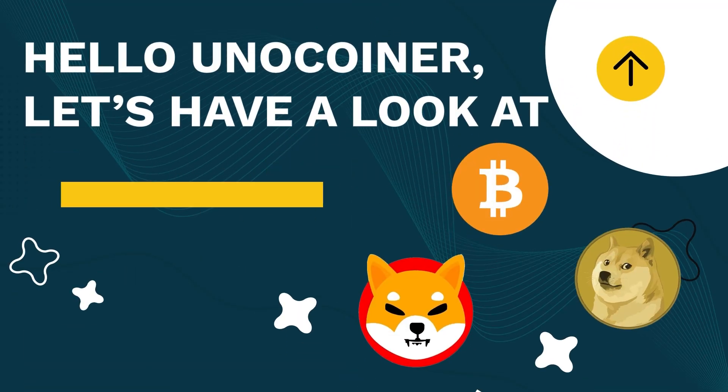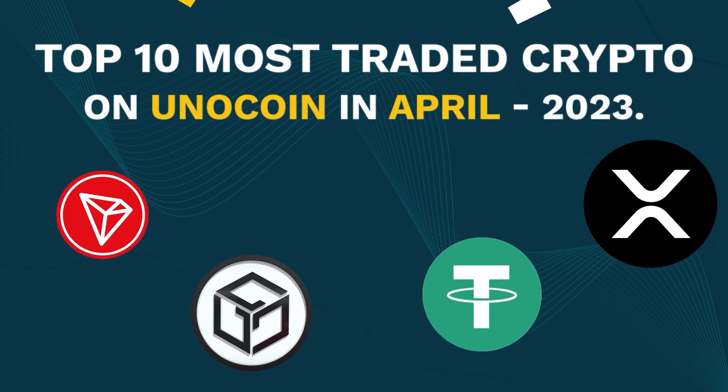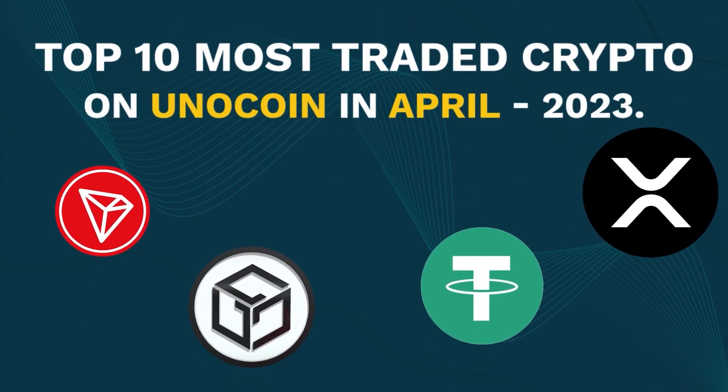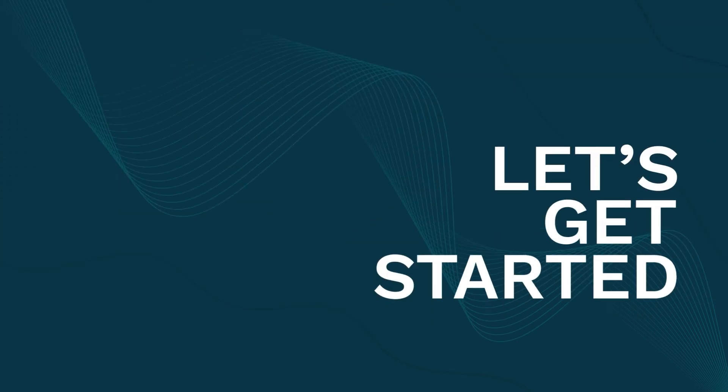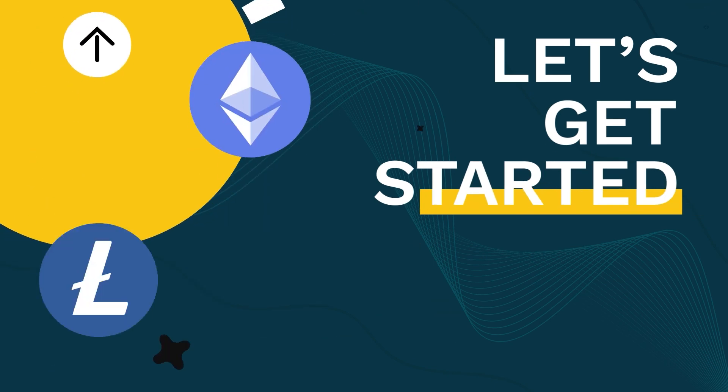Hello dear Unocoin users and welcome back to our YouTube channel. As the new month begins, it is important for us to take a step back and see what coins did their best and were most traded in the month of April. So without much delay, let's get started.